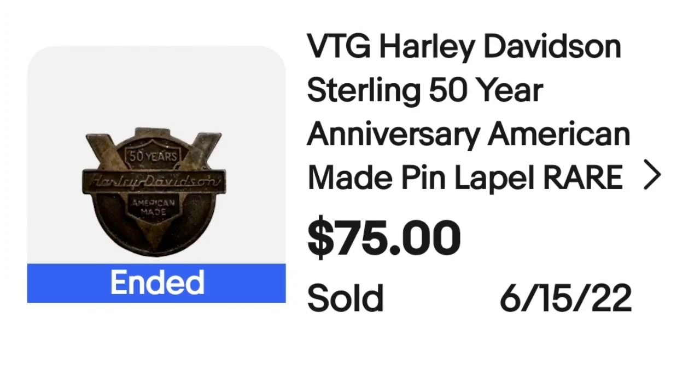I love buying lots — you get some low dollar items in the $5 to $10 range, then hope to find higher dollar items like this one. I bought a lot of 600 Harley pins for $600, so I'm about a dollar into each. This next one — a vintage Harley Davidson sterling 50-year anniversary American-made lapel pin — sold for $75. I only paid a dollar for it, and the buyer paid $6 shipping, making it over a $65 profit.